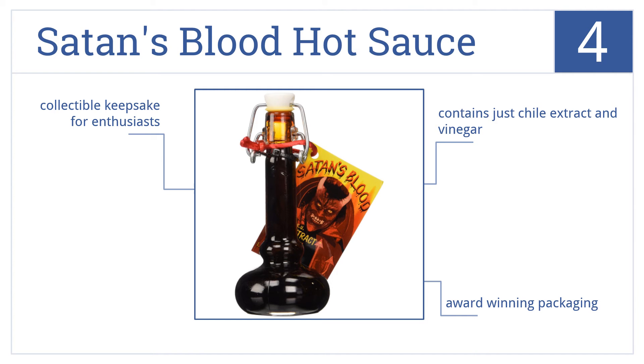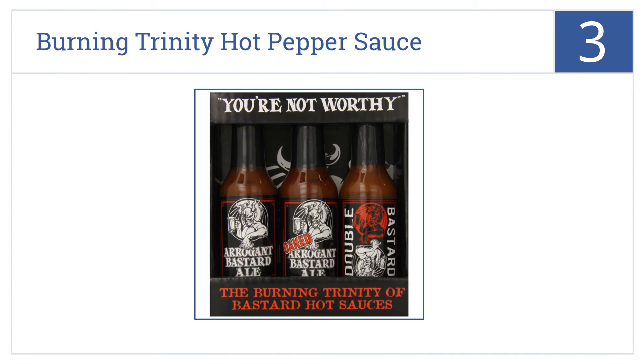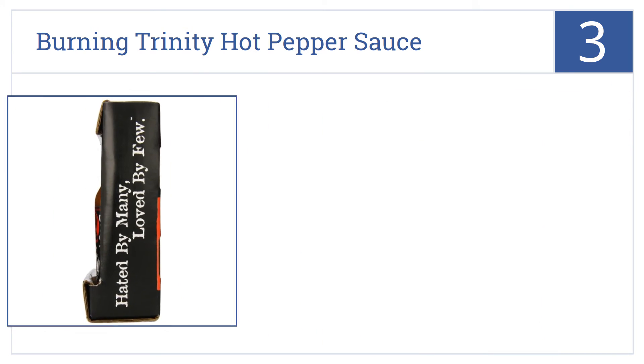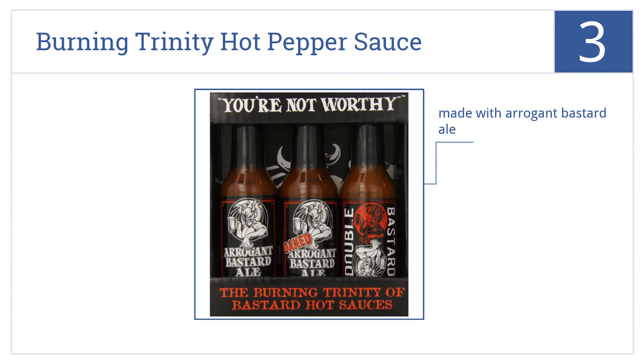Nearing the top of our list at number 3, the Arrogant Bastard Ale Burning Trinity Hot Pepper Sauce Box makes a great gift for the beer lover and/or the hot sauce aficionado. It's made in California with Arrogant Bastard Ale, and the kit includes three levels of spiciness.